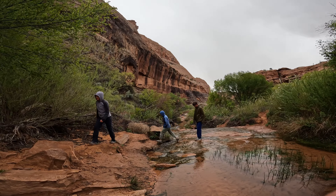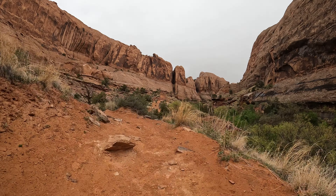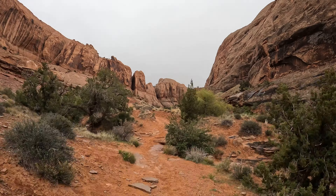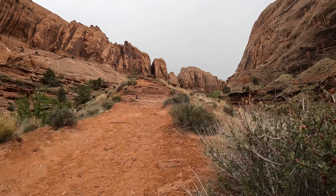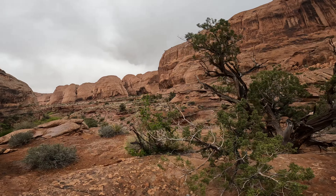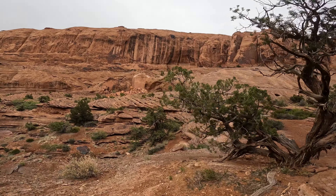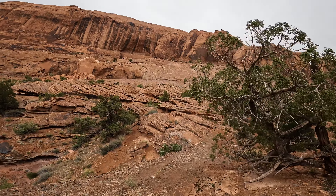Grandstaff Canyon Trail is just a mile north of Moab. It's non-technical but it has around 30,000 stream crossings. Super beautiful views of sandstone cliffs on either side. At the end of it is a very interesting natural bridge — I'm not really sure of the difference between a natural bridge and an arch, but it's right there.